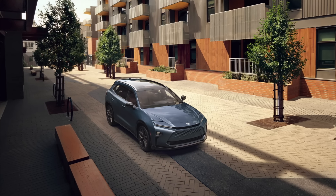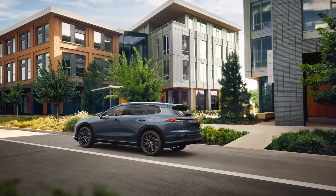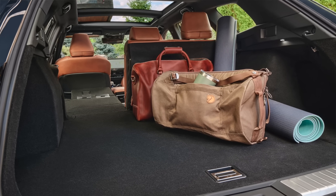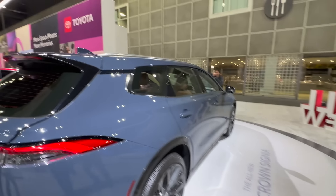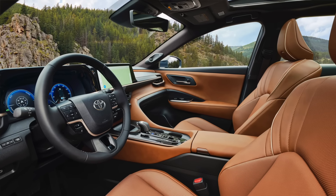Toyota is putting that 243-horsepower hybrid powertrain in pretty much all their TNGA-K platform products nowadays — it's become their main powertrain. In Canada, you only get one trim level: the Limited. I'm not sure why, probably because they don't sell as many units there. Let's walk inside before other people start taking over the car.